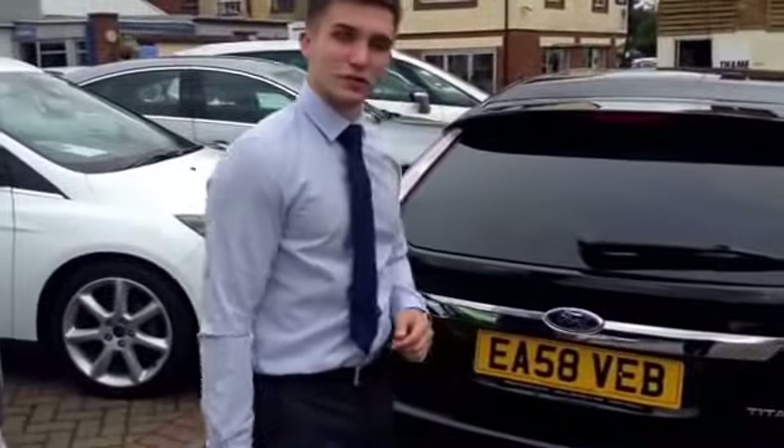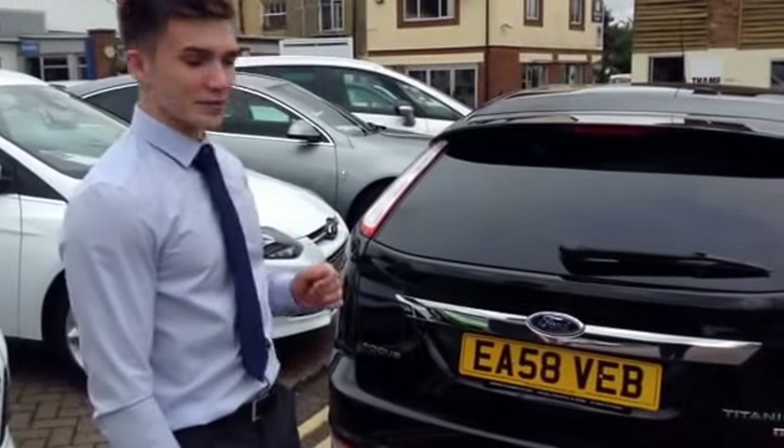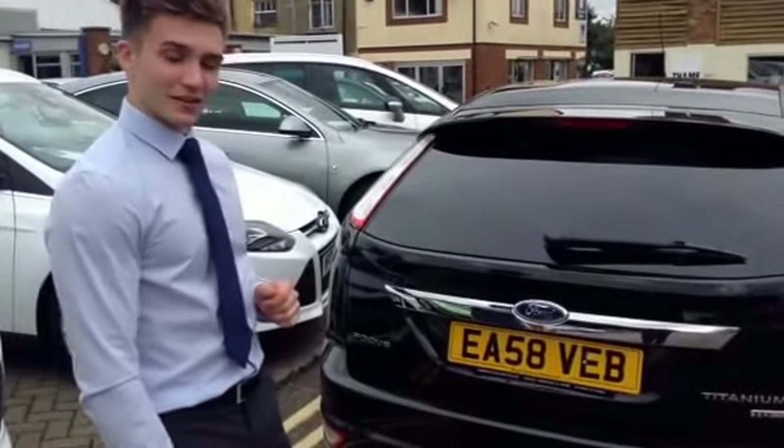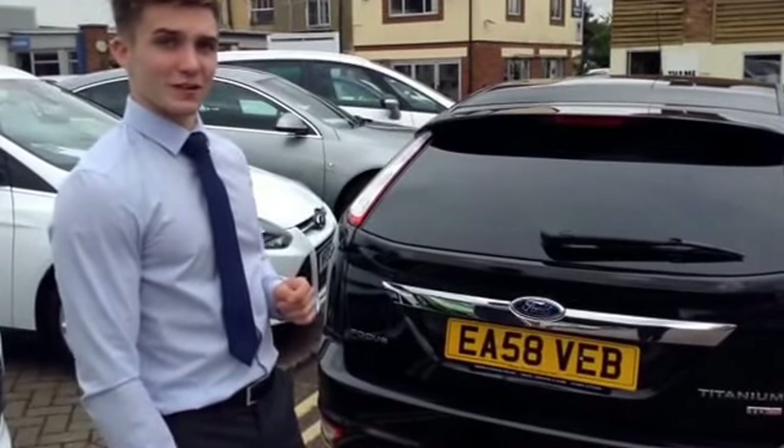That's the Ford Focus Titanium TDCi 2-litre in Panther Black, for sale at Thames Service Station. Come on down and give it a test drive — 01844 21 55 66. Thank you very much.